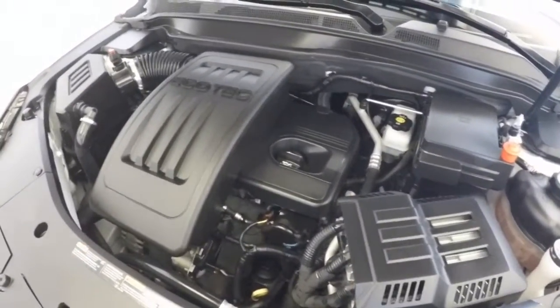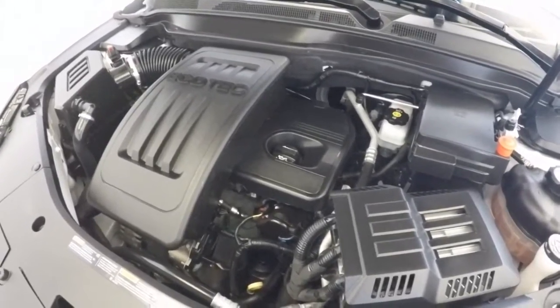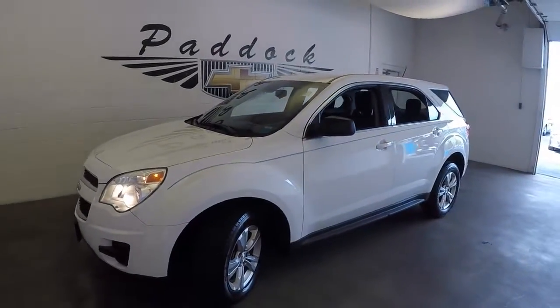And of course, it's a nice engine — sounds strong, nice and smooth. That is a 2015 Chevy Equinox.